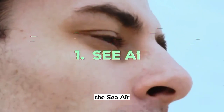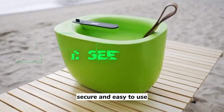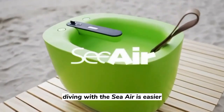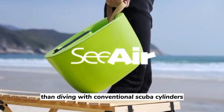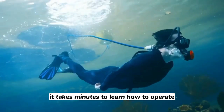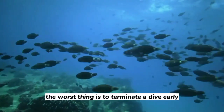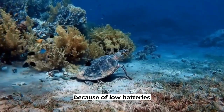Number 1: The Sea Air. Sea Air is simple, secure, and easy to use. Diving with the Sea Air is easier and lighter than diving with conventional scuba cylinders, since there's no difficult setup or extra equipment needed. It takes only minutes to learn how to operate, even for novice divers. The worst thing is to terminate a dive early because of low batteries.